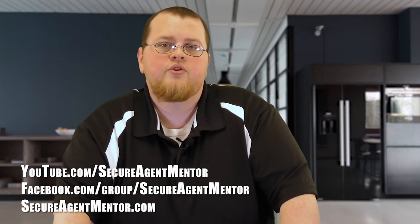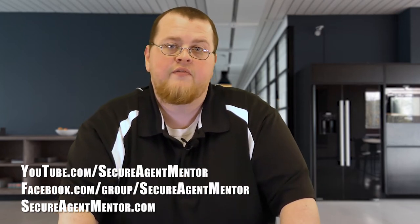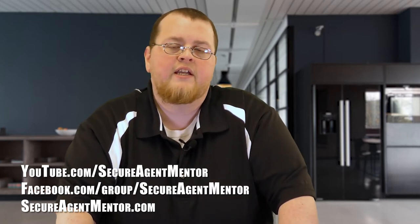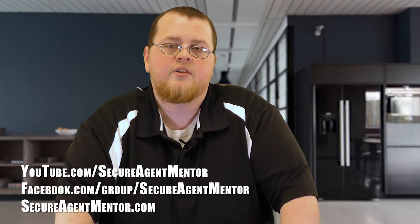If you haven't already, please subscribe to our YouTube channel, like the video, share the video — we always appreciate that. Join our Facebook group and like us on Facebook and you'll stay up to date on all the great stuff that we're doing here at Secure Agent Mentor.